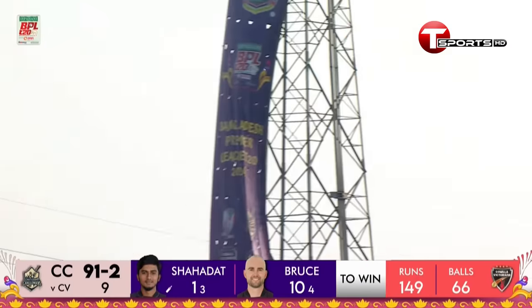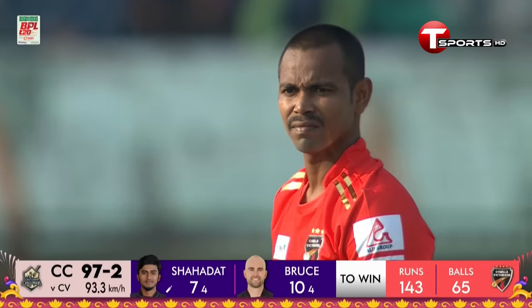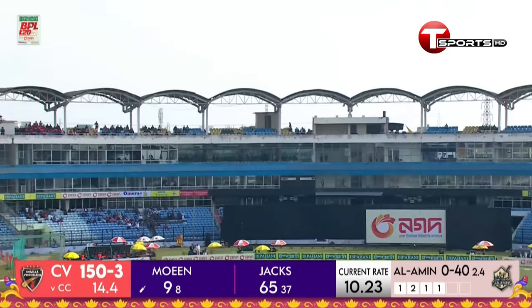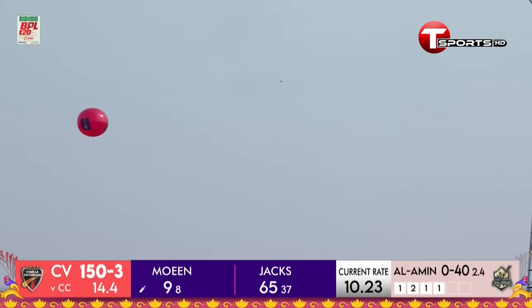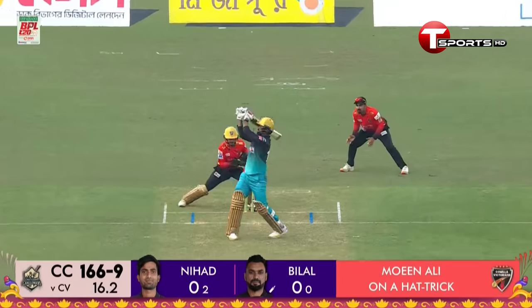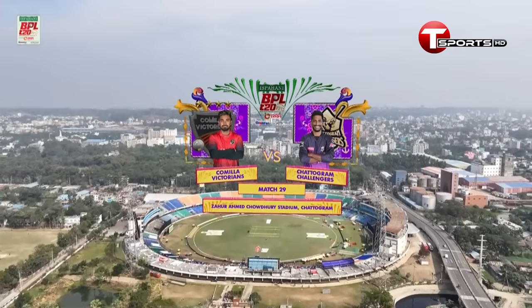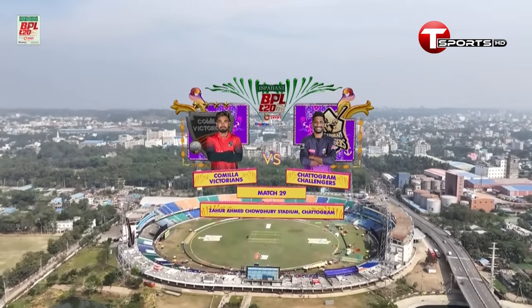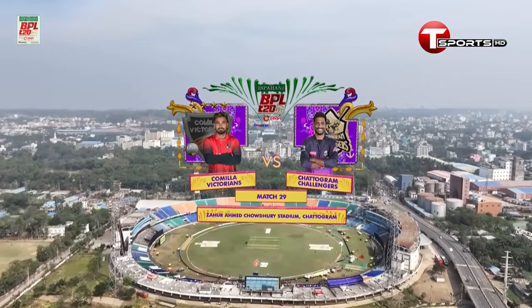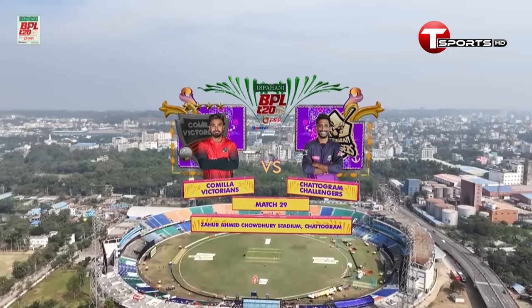Hello and welcome everybody, live from Trottergram Zohar Amit Choudhury Stadium. We are here for the next phase of the Ispahani Bangladesh Premier League. He's got his hat-trick — oh, this is a day for records!